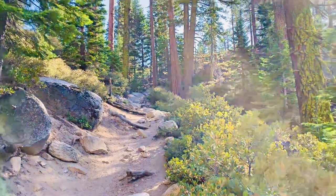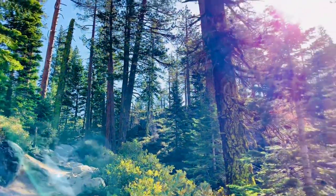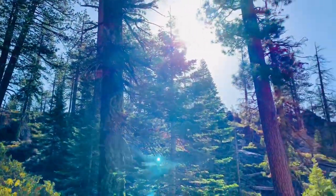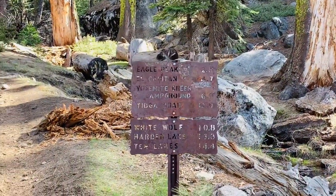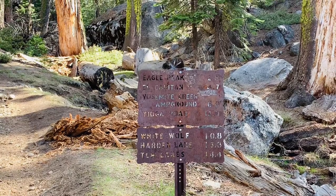At around 3.5 miles, you will reach the saddle that connects to a few other trails, including the trail to the Yosemite Falls overlook and Yosemite Point. Follow the sign to the Upper Yosemite Falls.